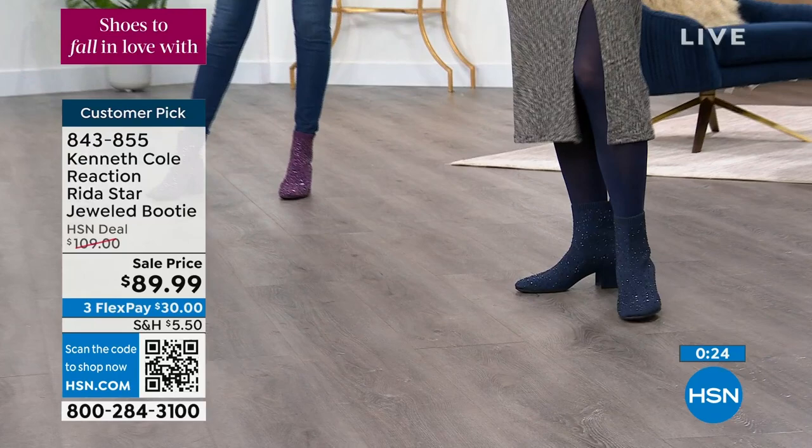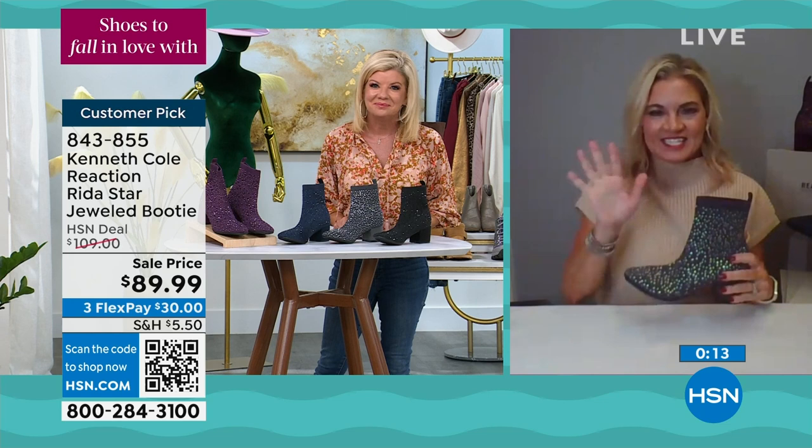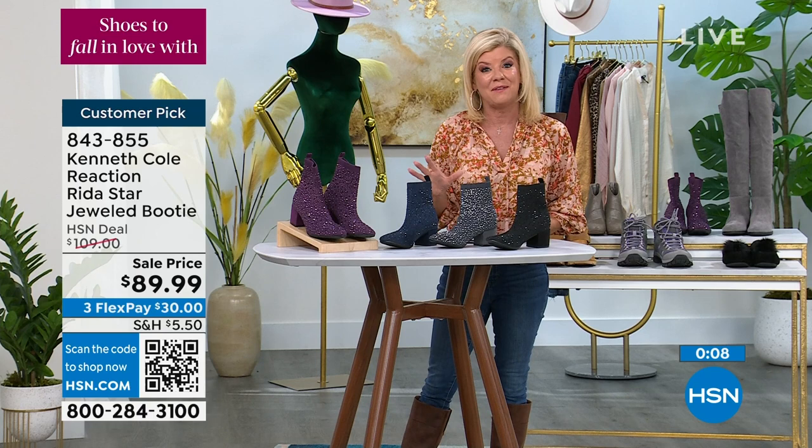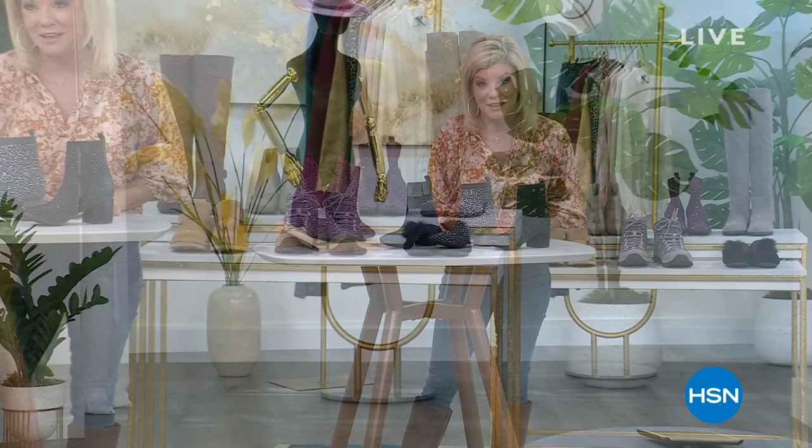That presentation went by quickly — these are getting super limited. We appreciate Michelle being here. If you missed this or any of our fall fashion boots, search HSN.com or search Kenneth Cole. Coming up, we'll be talking about Bear Paw — our all-time favorite slipper and one of our number one booties from Bear Paw. So much more to come, stay with us.